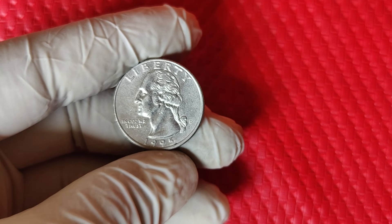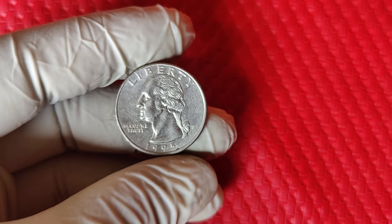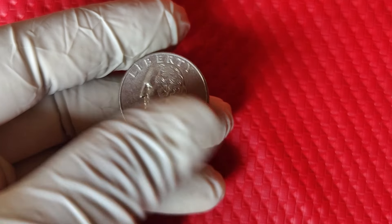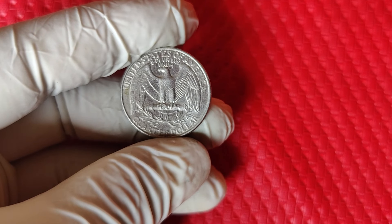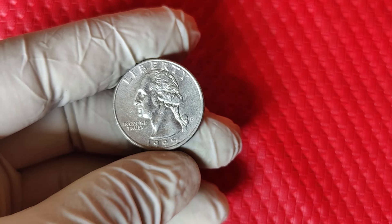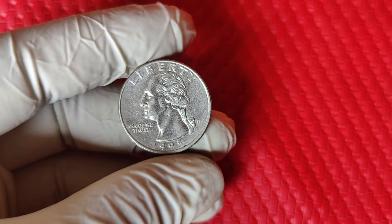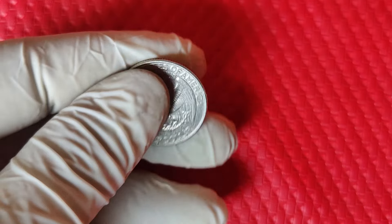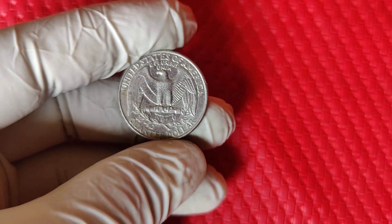When we're talking about the 1995 D Washington quarter specifically, the D signifies that the coin was minted in Denver. While it may look like any other Washington quarter at first glance, specific features and minting quirks have made this a coin worth paying attention to. One of the biggest factors in any coin's value is its condition. In coin collecting, this is determined by grading, which ranges from poor (P1) all the way to mint state (MS70). Coins that have the MS68 grade and above — meaning they're near perfect with almost no visible flaws — are incredibly rare for this 1995 D quarter.